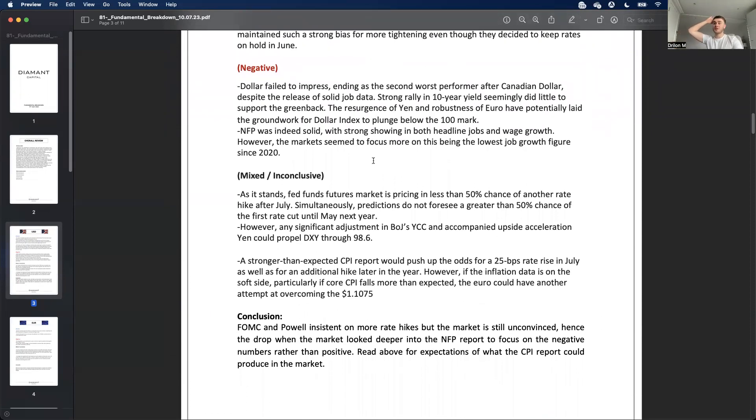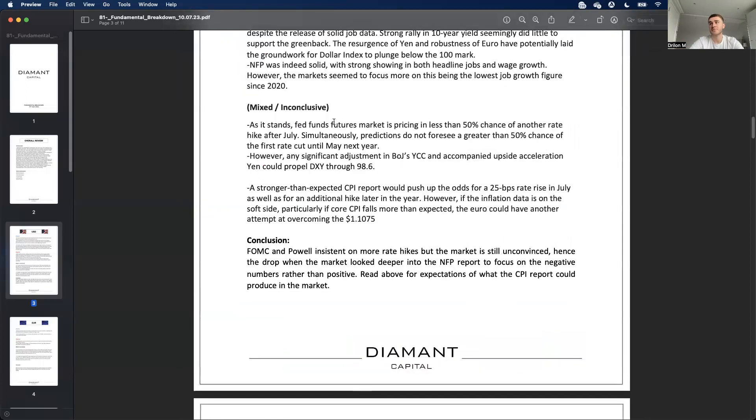For the US dollar, we need to establish a direction and the CPI report is key. Higher-than-expected CPI would push up the odds for a 25 basis point rate hike in July, making the dollar stronger — in line with what Powell was saying. If CPI comes out lower than expected, we could see money flows into the euro, the pound rising, and things like that. So we're waiting on CPI for the two outcomes.